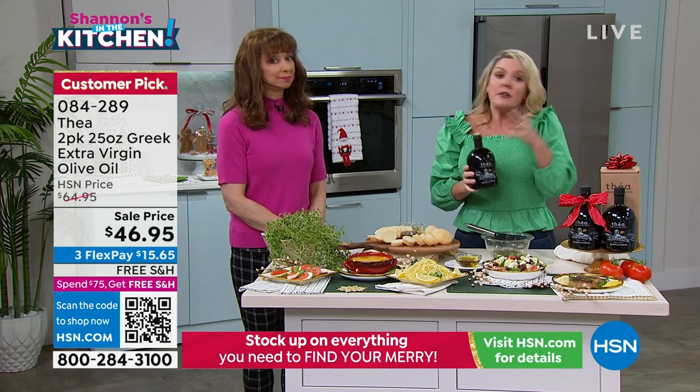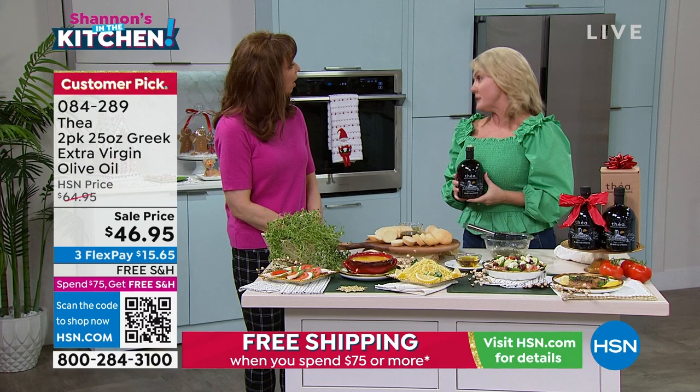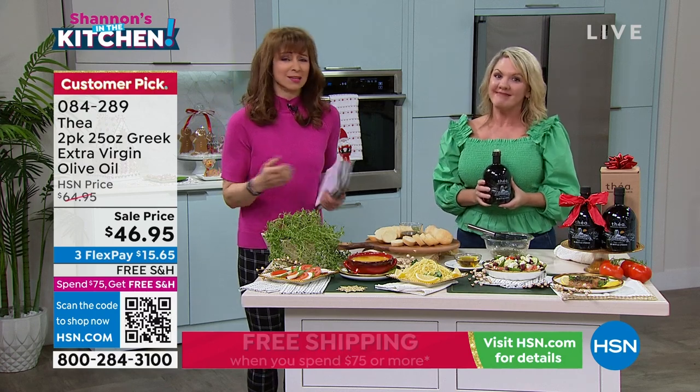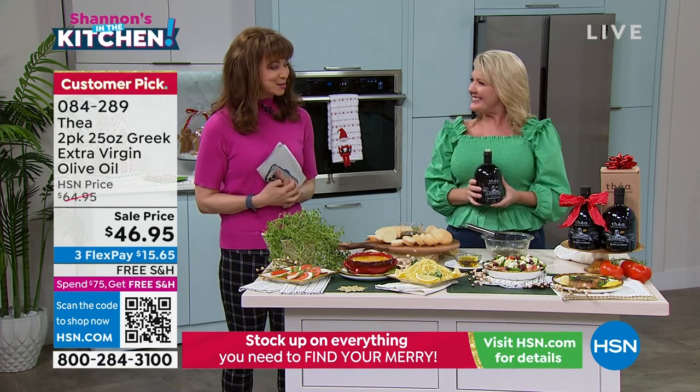It is a treat, it really is. I'll be very honest — don't tell any of my friends, but this is what my girlfriends get for Christmas. It's just so nice. It is a big treat. Good to see you. I love you.